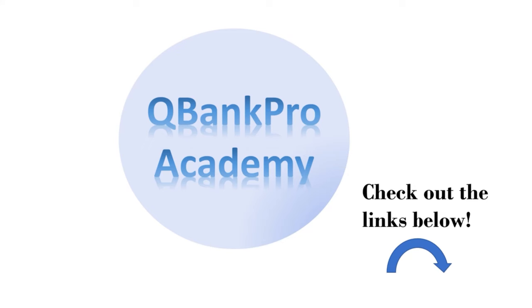Welcome back to QBank Pro Academy. In this video, we will review nursing licensing exam questions. Please check out our resources in the description below that includes links to a free NCLEX course and to our website that has practice exams, quizzes, flashcards, and more. Let's get started.